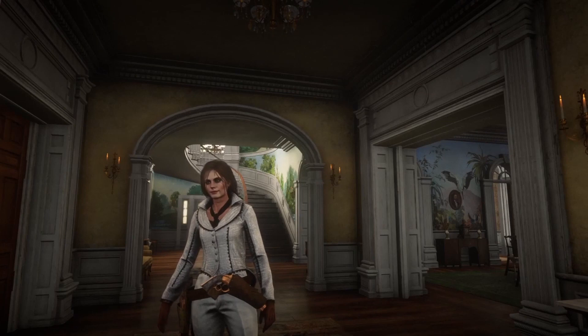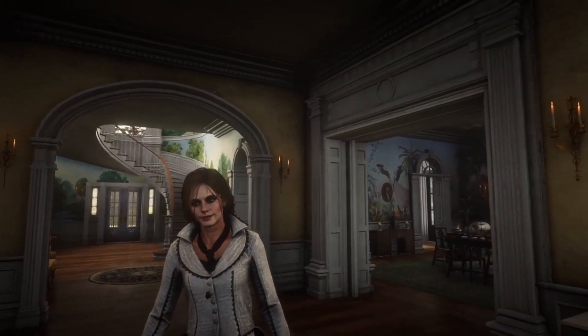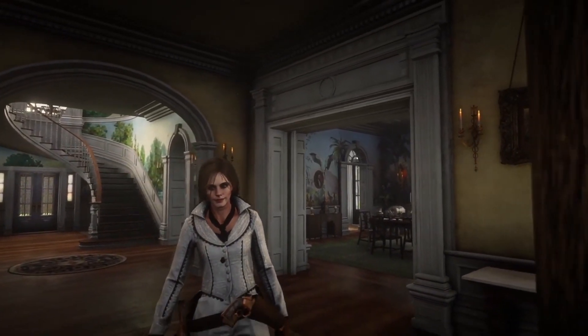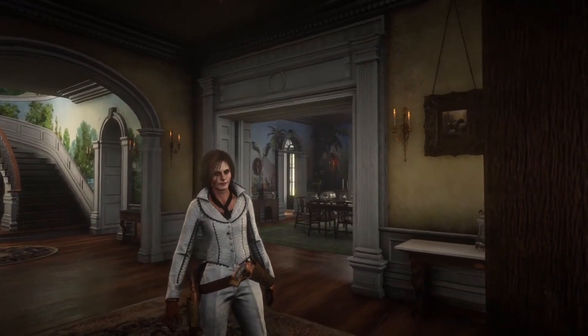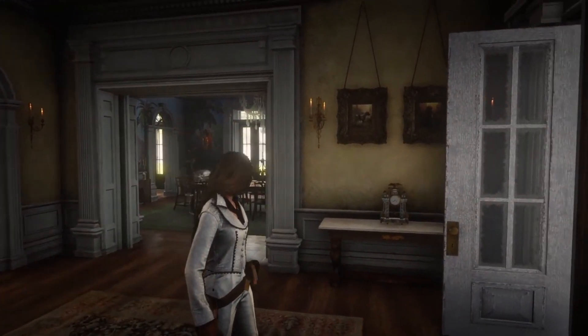Every inch of this home is impeccably styled in every way. Come with me and let's take a look around.